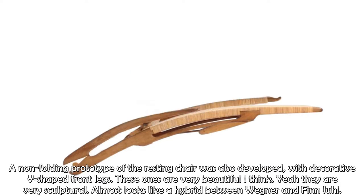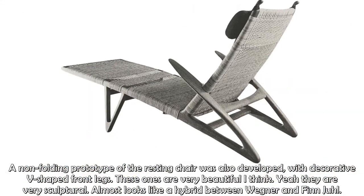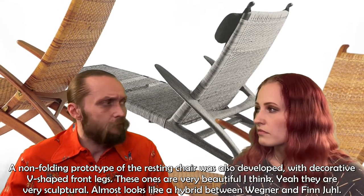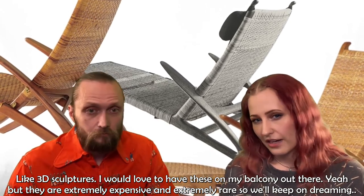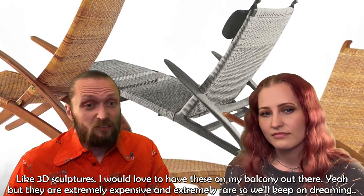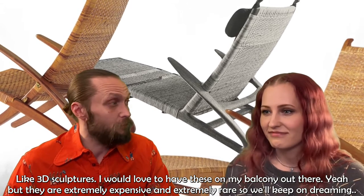An unfolding prototype of the resting chair was also developed with decorative V-shaped front legs. These ones are very beautiful and very sculptural, almost looking like a hybrid between Wegner and Finn Juhl with these 3D sculptures. They are extremely expensive and extremely rare, so we'll keep on dreaming.